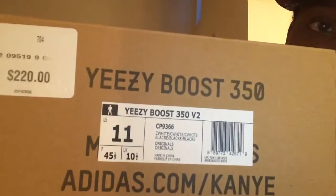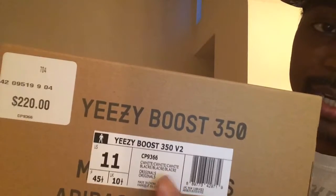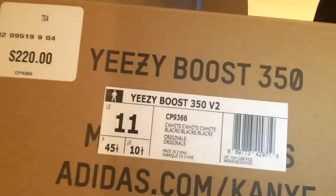As you can see, Yeezy Boost 350 V2. It says 'cream white, cream white, cream white' — most people probably say core white, but it's actually a different white than the white pair. The style code right there is CP9366. Retail was $220. The infant sizes came out at $140 — I should have picked up a pair but I didn't. Anyway, y'all not worried about the box, y'all worried about the contents inside.